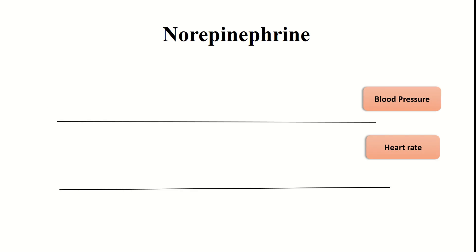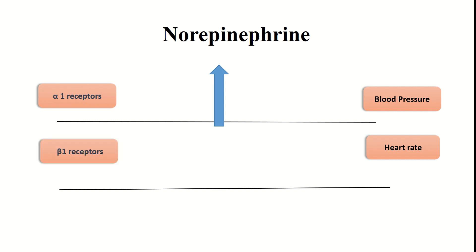These two straight lines represent blood pressure and heart rate. As norepinephrine acts on alpha 1 receptors, it causes strong vasoconstriction, so it will shoot up the blood pressure. Norepinephrine also has beta 1 action, so it would initially cause an increase in heart rate.